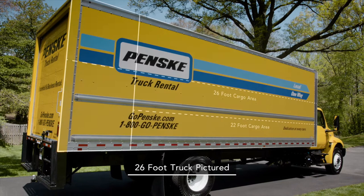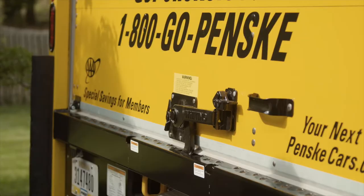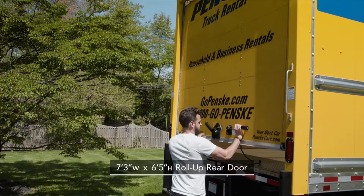Our 22-foot and 26-foot trucks are easy to load, unload, and drive. Newer, cleaner, and better maintained. Built to help you move safely and with confidence.